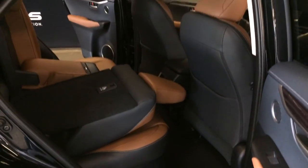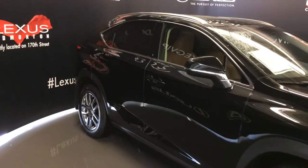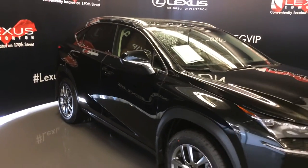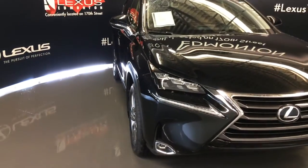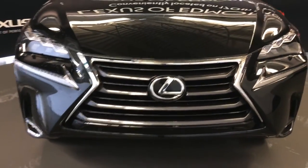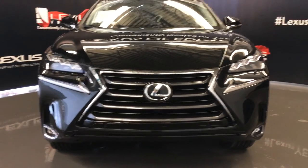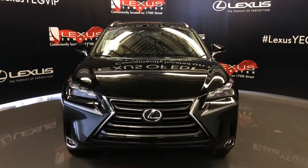Integrated turn signal lines on your side mirrors, auto-dimming, and they fold shut. Rain sensing wipers, windshield wiper de-icer, projector headlamps with headlamp washers, LED daytime running strip lights and fog lights, clearance sensors, and so much more. Come on down to Lexus of Edmonton and check out all the new 2016 NXs.